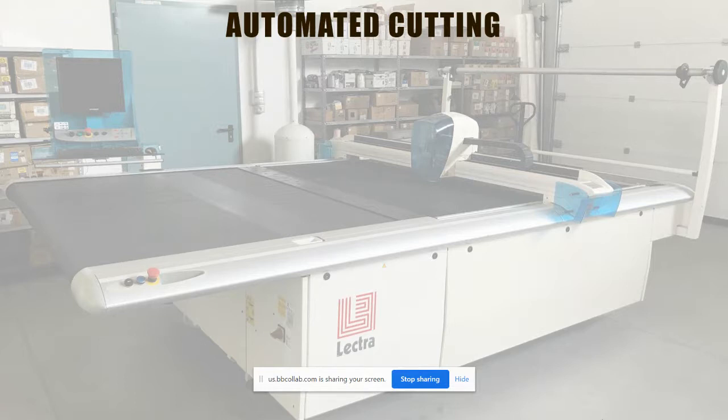A lot of the companies here in Lenoir and surrounding areas are using this automated cutting equipment. It has microchips that store the pattern in its memory, uses lasers, and puts the pattern out. You program the information in, and it'll automatically cut the fabric — up to eight inches worth of fabric — so you can literally cut hundreds of pieces in just a few minutes versus taking multiple hours.